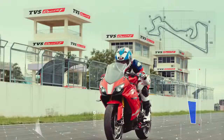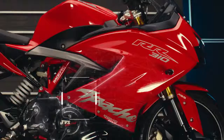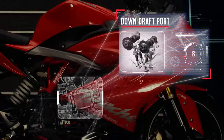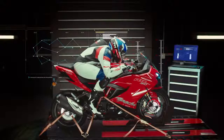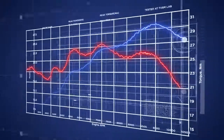0 to 60 is attained in 2.93 seconds. Power is extracted efficiently through the downdraft port with button tappet arrangement, which improves volumetric efficiency by eight percent. The heart of this performance racing machine has a peak power output of 34 bhp.